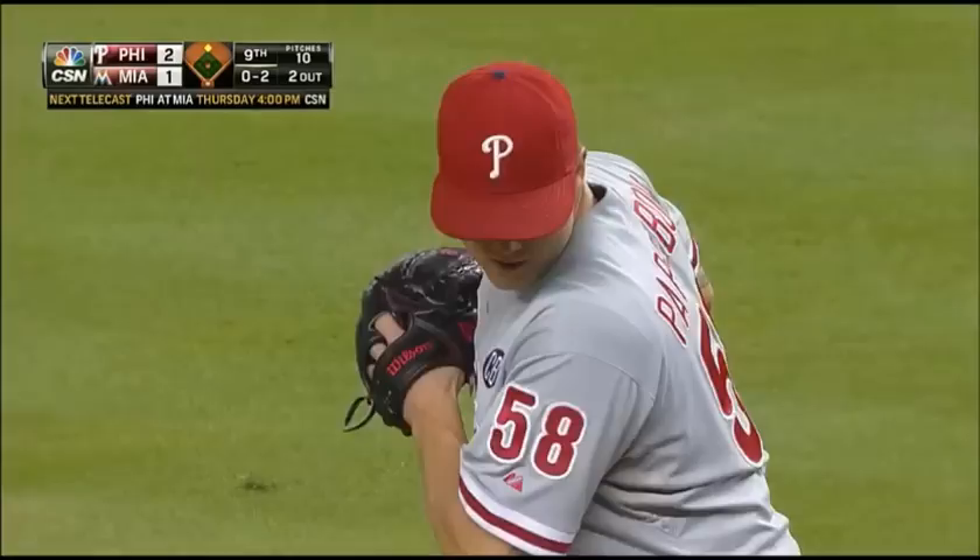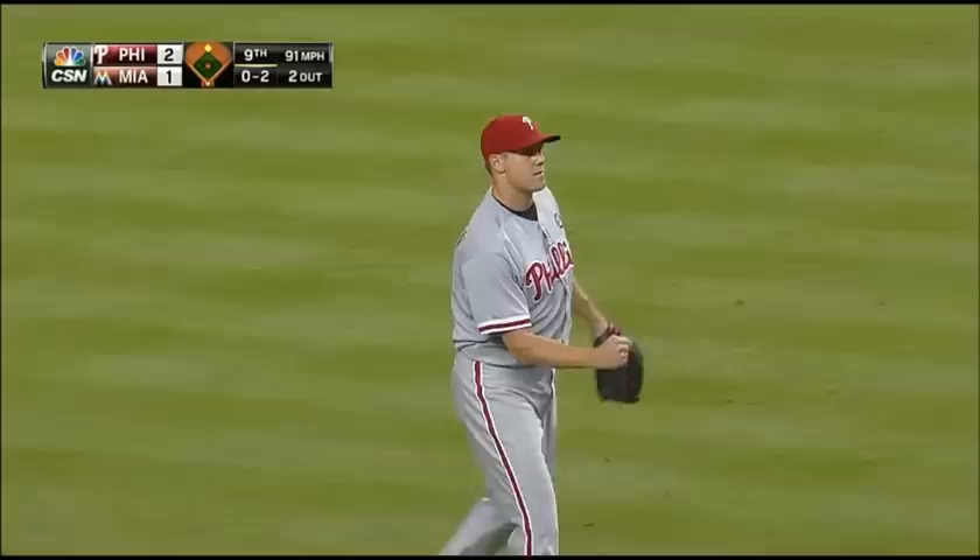Swing and a miss, he got him with a high fastball. And Jonathan Papelbaum picks up yet another save — it's number 38 on the year.